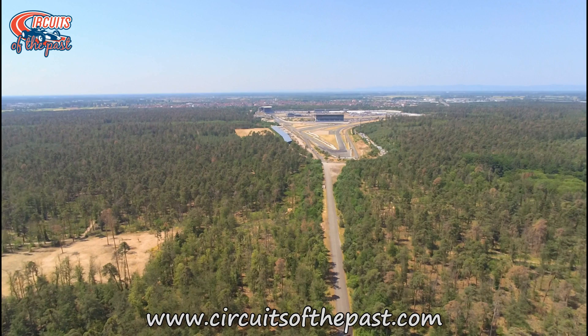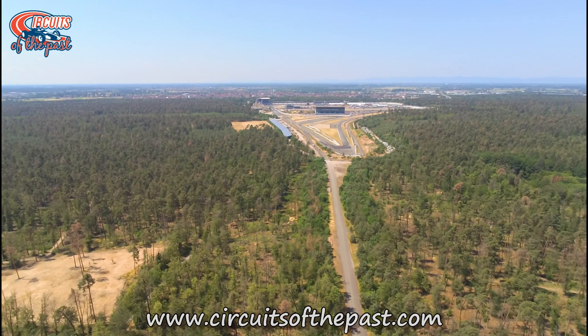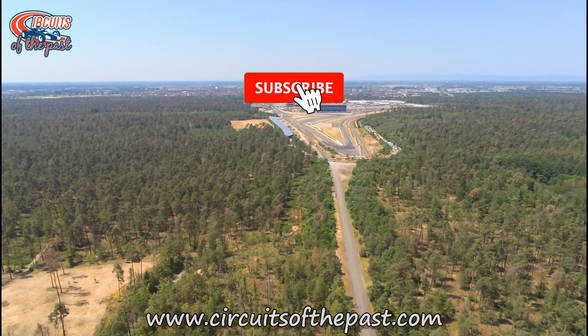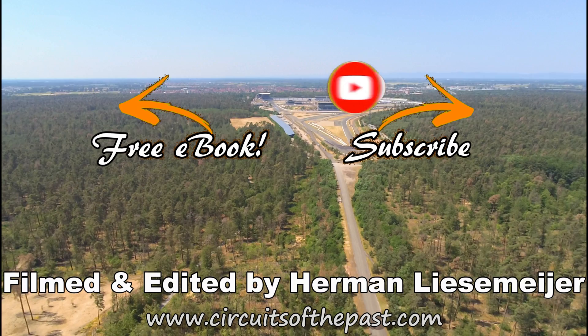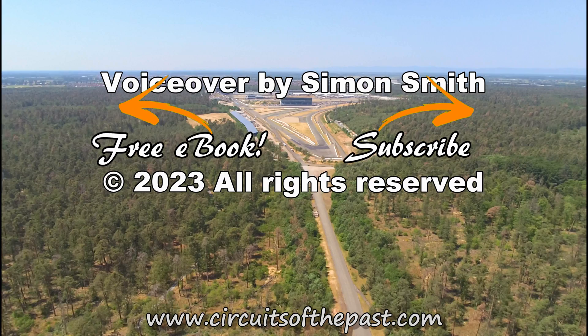If you want to know more about the history of the old Hockenheim circuit or other lost racetracks, you can watch them on other videos on this channel. You should also subscribe for more memories of bygone circuits of the past. And don't forget to click on that notification bell so that you don't miss out on anything coming in the future. Last but not least, you can also find out a lot of information on the website circuitsofthepast.com, where you can download a free ebook about 7 abandoned racetracks that you can visit legally. Thank you ever so much for watching and I look forward to seeing you in our next video.